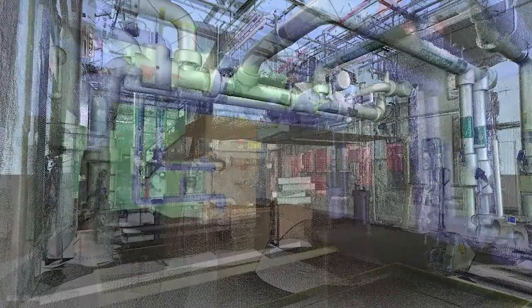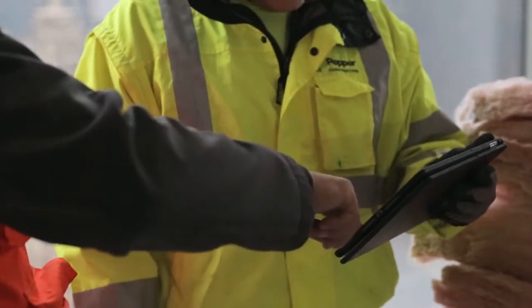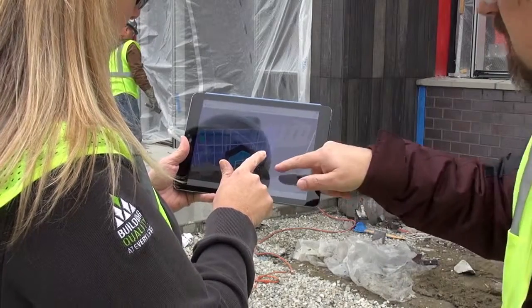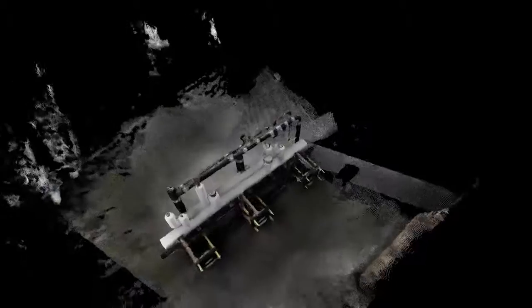At Pepper, we saw that as an opportunity to integrate the best insights from across markets and service lines to develop practical solutions for our clients. We're bringing design and construction even closer, opening discussions about lifecycle costs along with first costs.